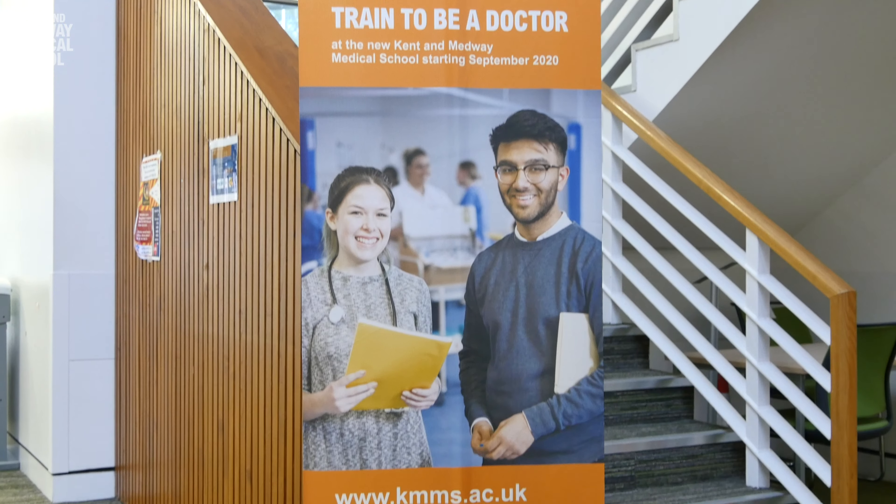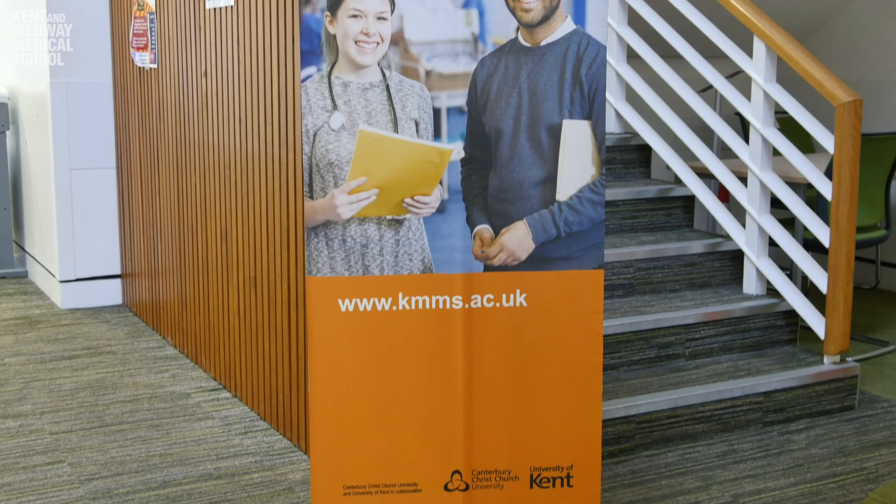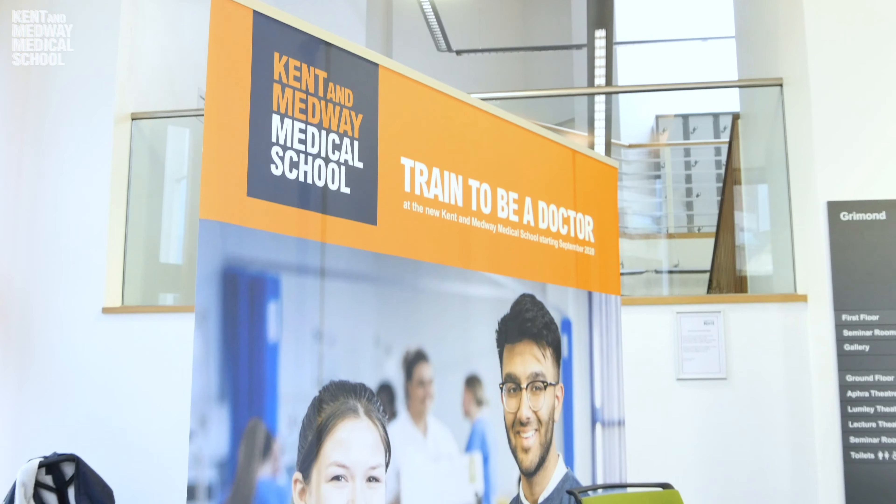At KMMS, we believe in setting fair assessments for all students to enable them to progress in the course. However, it is important that it is rigorous and that patient safety is at the front of our minds. Across the five years, we've made sure that all the assessments line up nicely with the teaching of the course to make sure that our graduates are very safe.